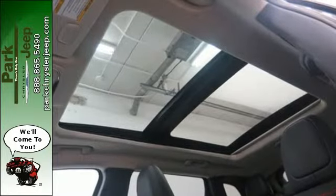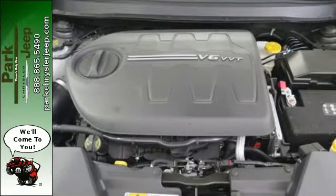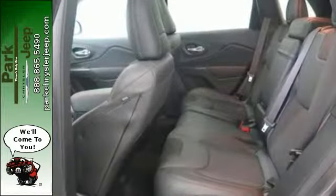You'll have maximum flexibility for cargo and a bounty of user-friendly technology, so you can get in and get going without hesitation. After all, it's ever ready for the restless.